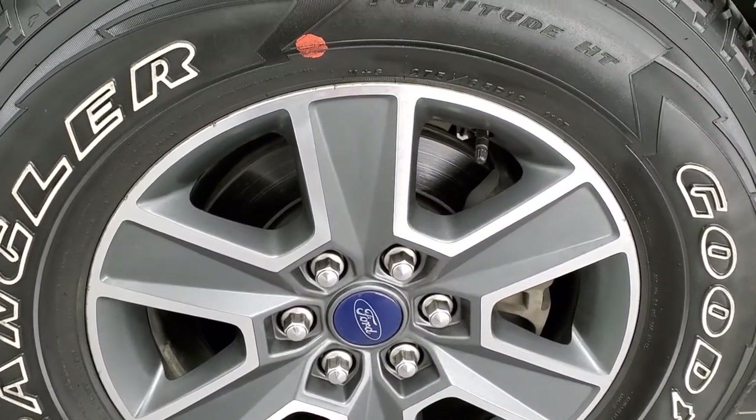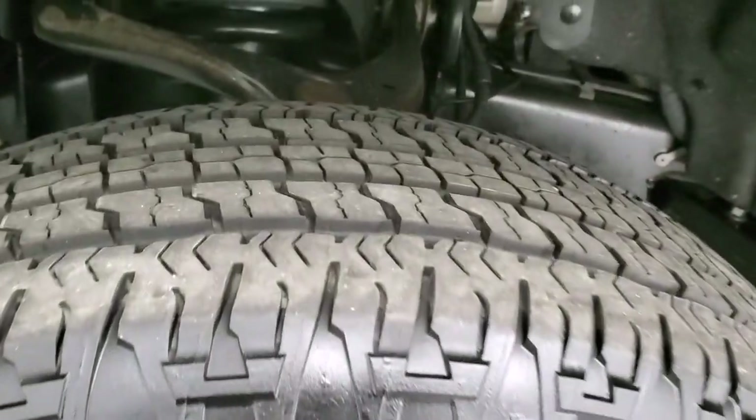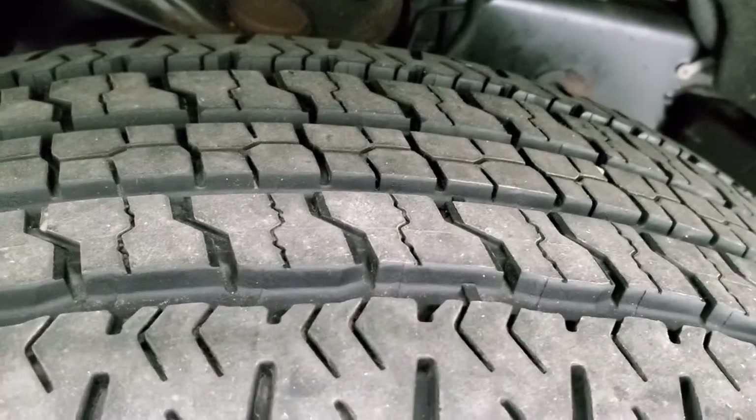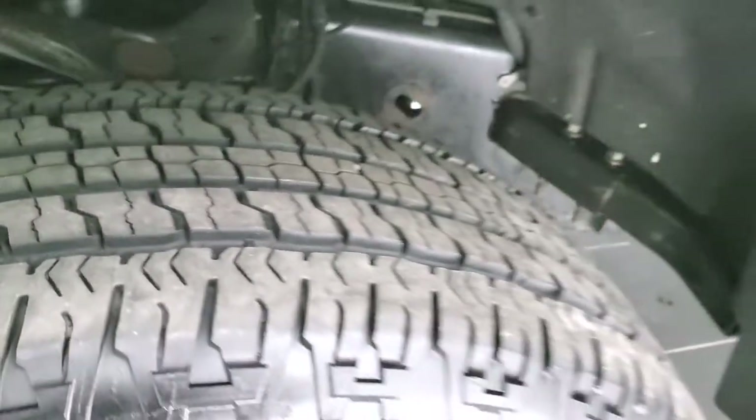This one has Goodyear Wrangler Fortitude HT tires — 275-65 R18s — and they have a really good amount of tread left on them, probably about 70-80%, maybe even a little bit more.